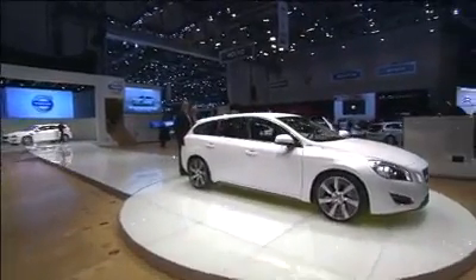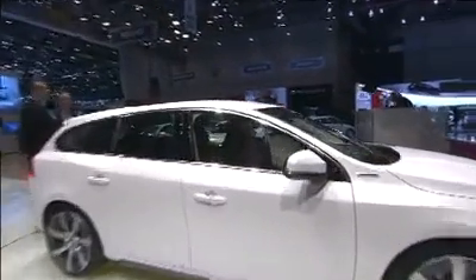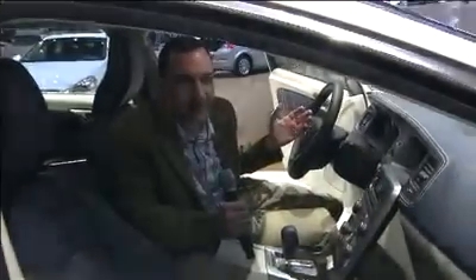Well, hello and welcome back to the Geneva Motor Show. It's all happened — the car has been unveiled, and guess where I'm sitting? I'm in the world's first diesel plug-in hybrid. Let's have a look at the big moment.